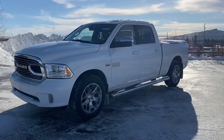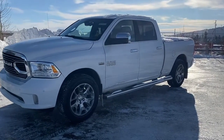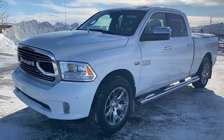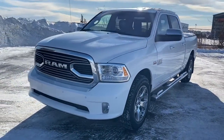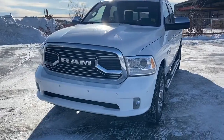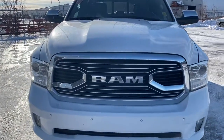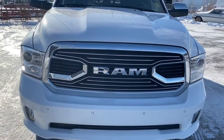Hi, it's Nicole here from Sherwood Dodge. Today I'm going to show you a RAM 1500. Here is the 2017 RAM 1500 Limited in Bright White. This RAM has around 61,000 kilometers on it, a clean Carfax, and a Gold Plan warranty still remaining. It has a remote start engine and front sensors as well.